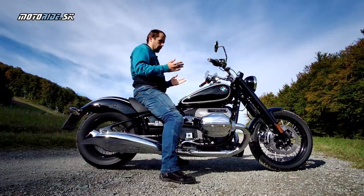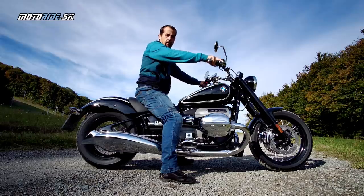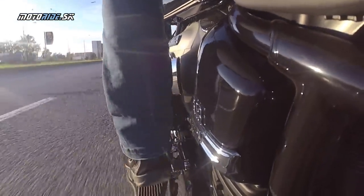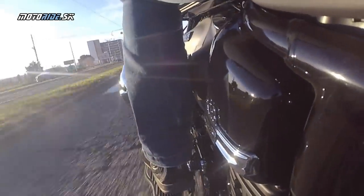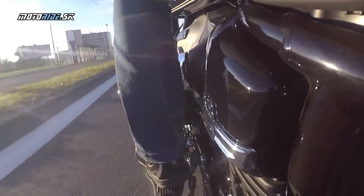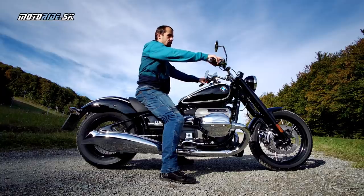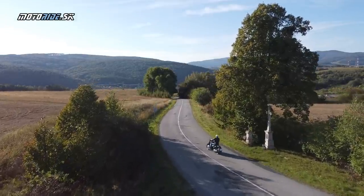Poďme teda jazdiť. Vyrazil som z predajne a bola tam prepnutá mapa Rain. Nie som úplne fanúšik týchto palivových máp, na motorkách väčšinou to hneď prepnem do tej najsilnejšej a vozím sa. Tuto musím uznať, že tá mapa je naozaj fajn, ale nenazval by som ju Rain, nazval by som ju Megapohoda. Tá motorka funguje strašne jemne, ide za plynom veľmi mätovo.